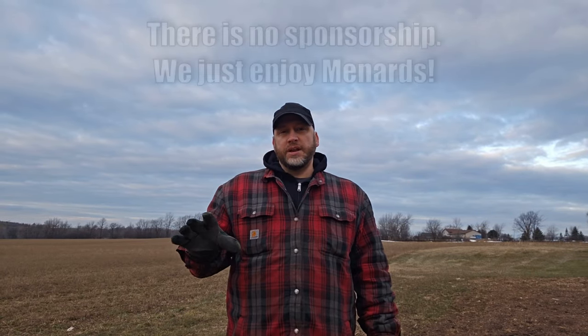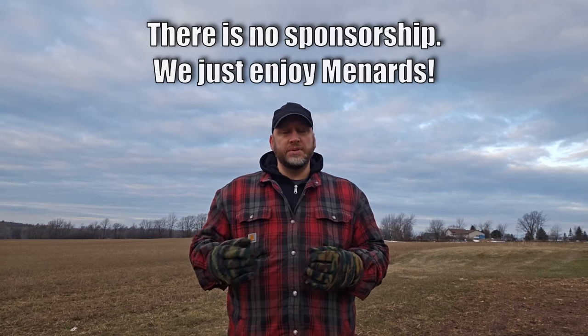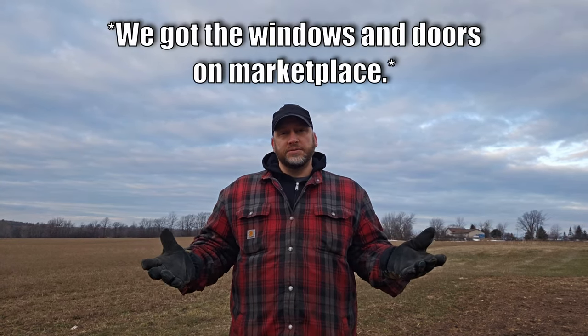A huge thanks to Menards and Mr. Abbott for allowing us to do this filming. We absolutely love going there — it's one of our favorite home improvement stores and our go-to for anything. That's where all the materials for our greenhouse came from.